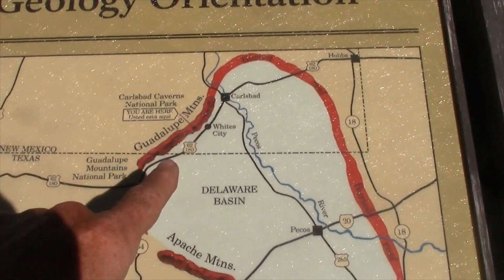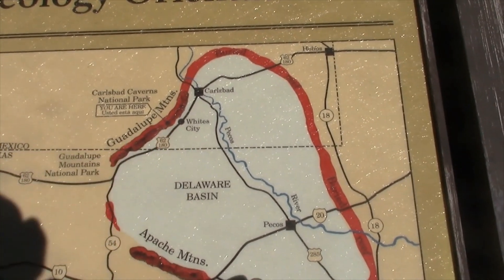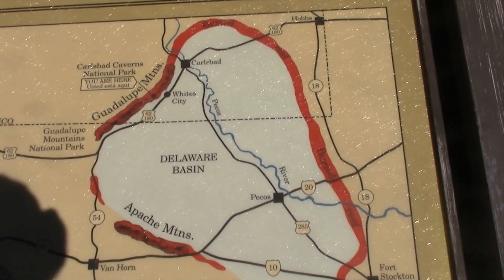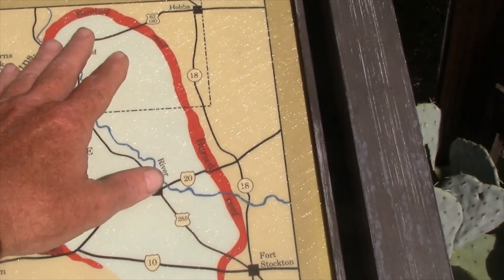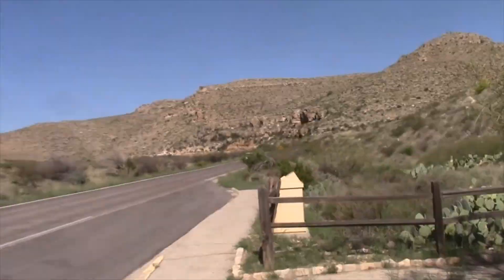It's from the city of Carlsbad, where we're here. It's more of an ancient reef that used to be under an ocean that's now lifted up. Most of it's buried, but part of it has lifted up and that's what this is here.